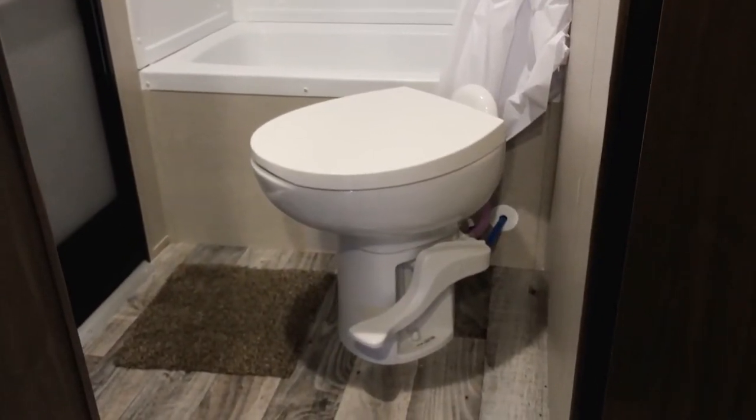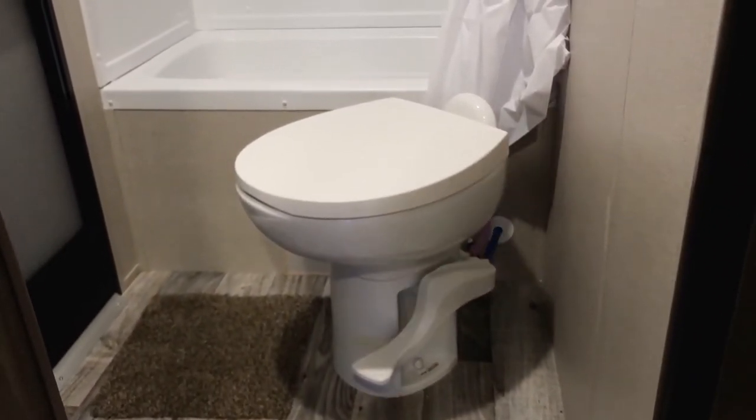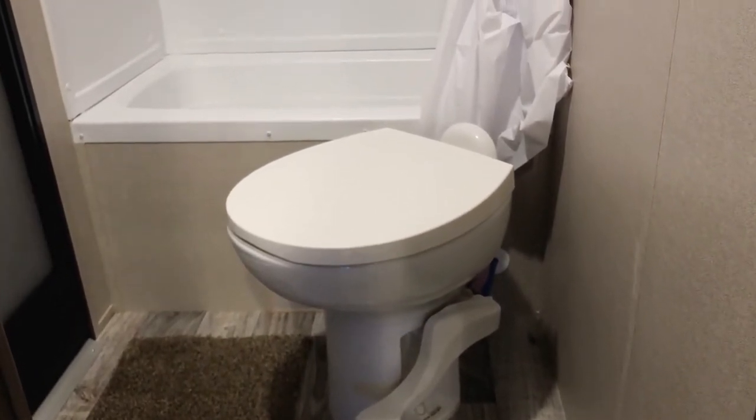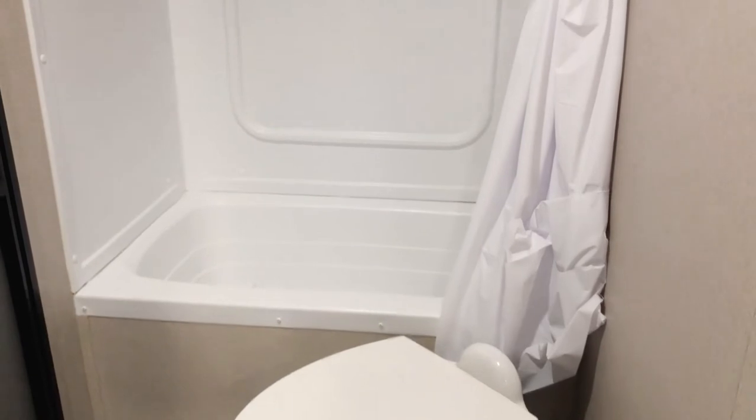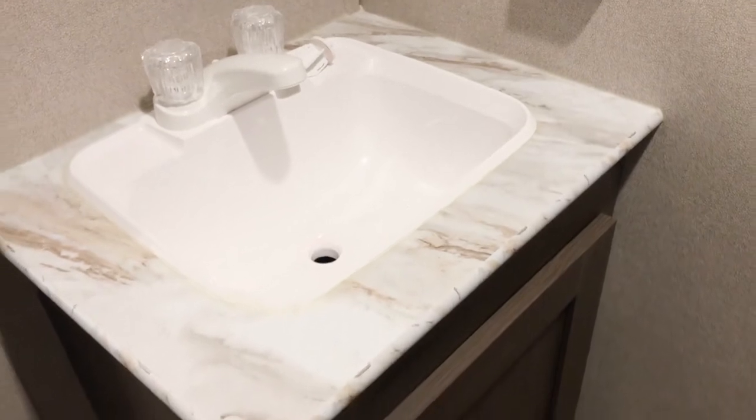In the bathroom here you can see that we've got a porcelain toilet, just like your one at home. You do have a nice big shower with a surround and it is a tub, so lots of room there. You do have an entry door into the main bathroom here, so you don't have to go through the whole unit to get to the bathroom. Got a nice sink and lavatory there.